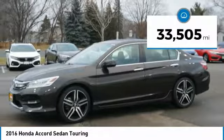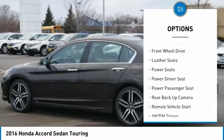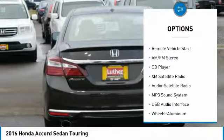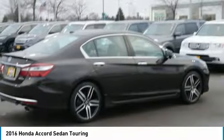This vehicle has less than 35,000 miles. Here are some of this vehicle's great options: anti-lock braking system, backup camera, XM satellite radio, power passenger seat, traction control, navigation system, air conditioning, moon roof, and remote vehicle start.